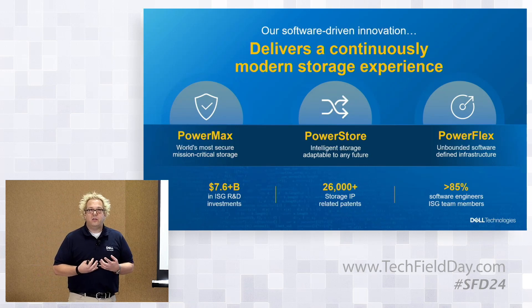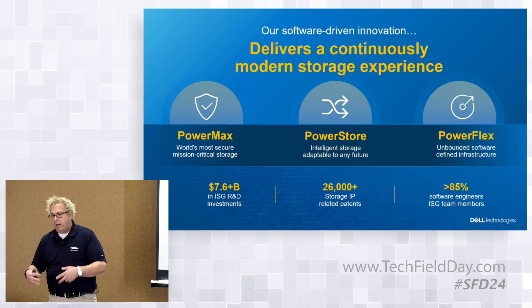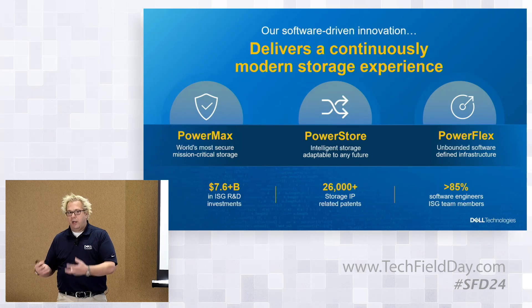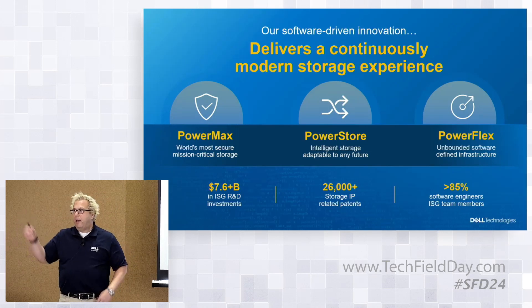In many cases, it's not an 'or,' it's an 'and.' Most of our larger users today have a mix of different platforms. For example, 'I've got these applications that need SRDF for remote replication — that continues to run on PowerMax. I need to refresh this other infrastructure — PowerStore becomes a play for scalability, cost effectiveness, and reliability. And for these new workloads where I want to choose my own components from the marketplace — that's where PowerFlex comes into play.'